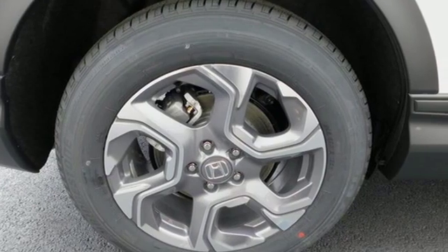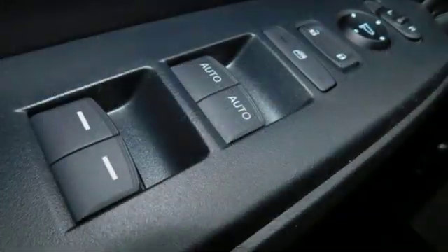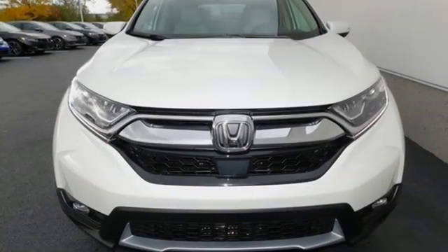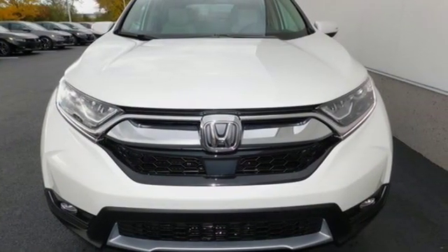Gas pressurized shocks and continuously variable automatic transmission. Honda has a world-renowned reputation for reliability. Driving is believing. Test drive it today.